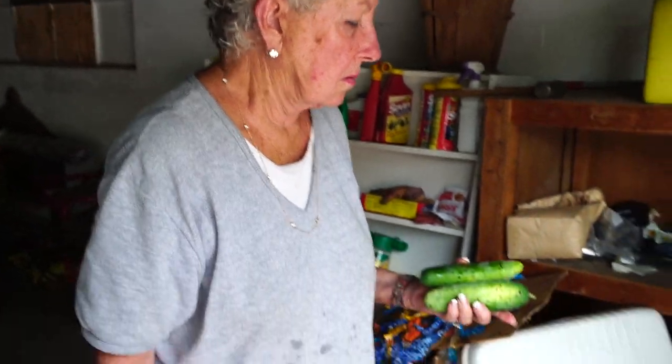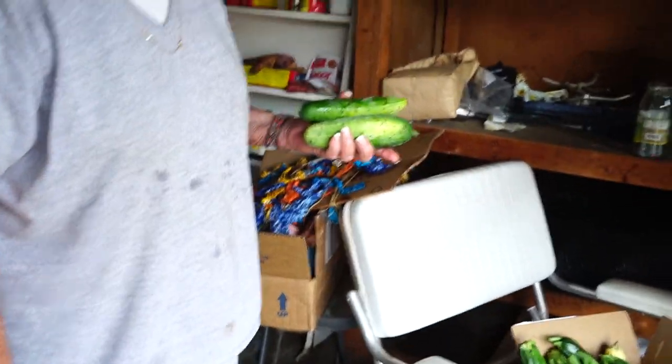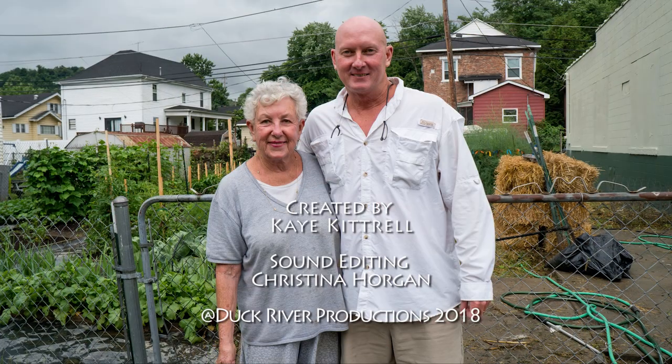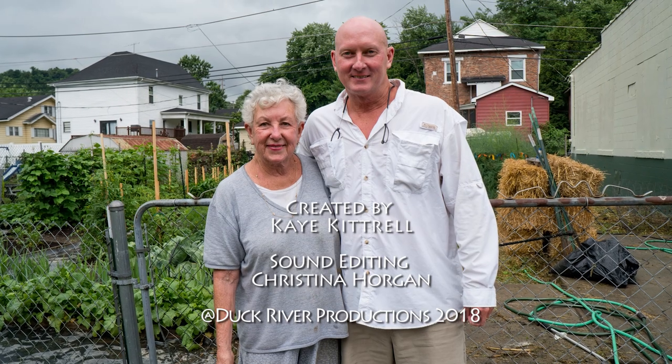Rain started to pour and Angie and I made a run for the car. You will see Judy's Lexington Avenue garden later in the series. Thanks for watching, and please share my Kentucky road trip with your friends.